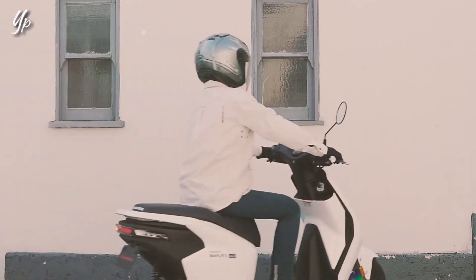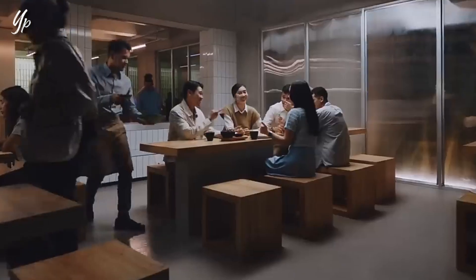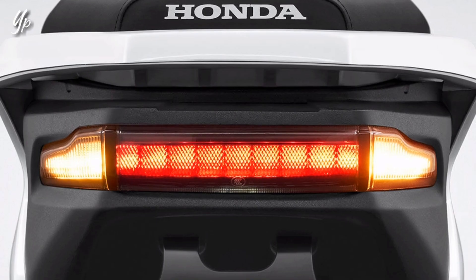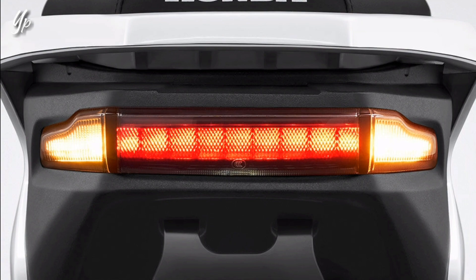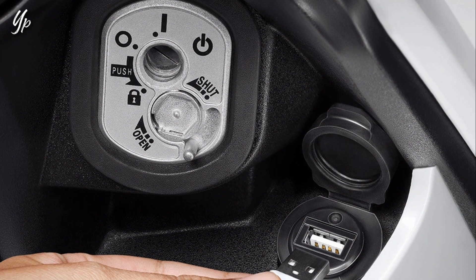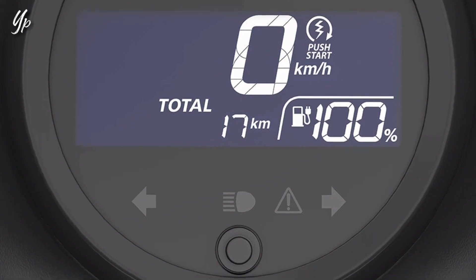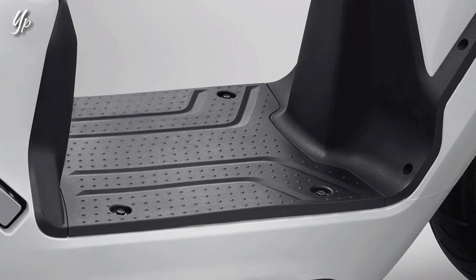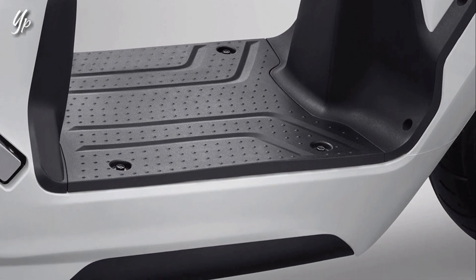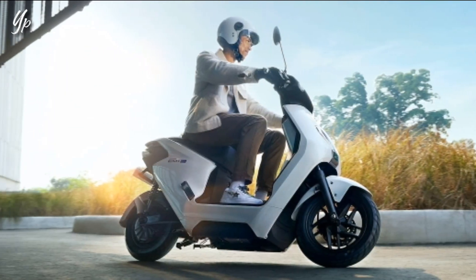Kita beralih ke sisi fiturnya. Untuk si Honda IM1e ini, sistem pencahayaannya sudah LED semua, di bagian lampu utama, lampu sen, sampai ke stop lamp. Di bagian in-rack-nya terdapat USB Charger Type-A. Untuk panel meternya sudah full digital, dan memiliki ruang kaki yang luas, jadi bakalan nyaman dengan desain pijakan kaki yang datar dan luas. Sepeda motor listrik ini juga memiliki jog yang dapat digunakan secara pribadi maupun berboncengan.